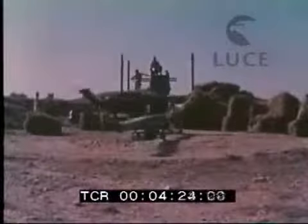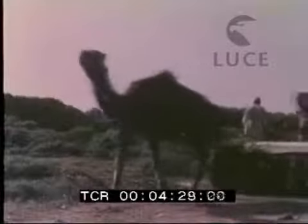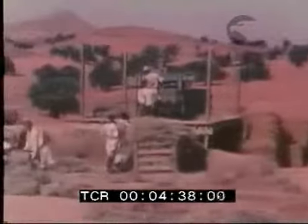Una caratteristica attività degli abitanti del luogo è questo curioso sistema per fare le balle di paglia. La paglia viene messa in una specie di pigiatrice. Un cammello, girando intorno e trascinando un palo collegato con la rudimentale macchina, provoca la stretta pigiatura. Molto semplice e ingegnosa, no?